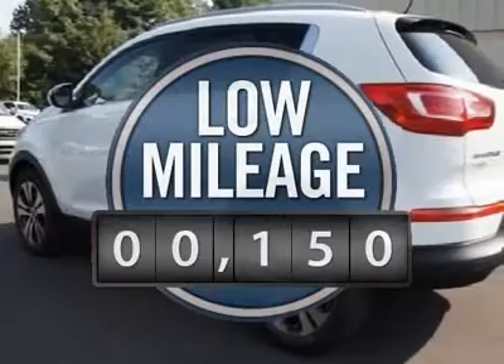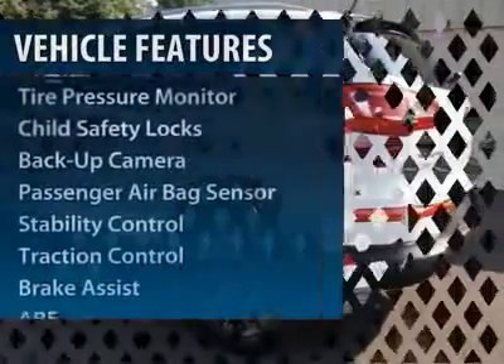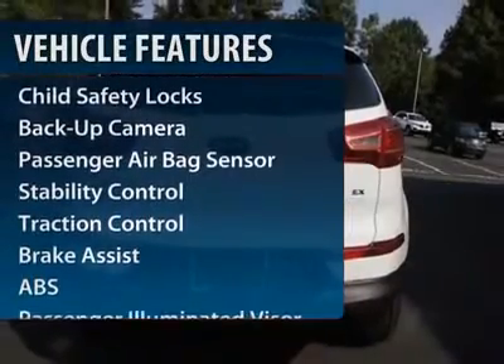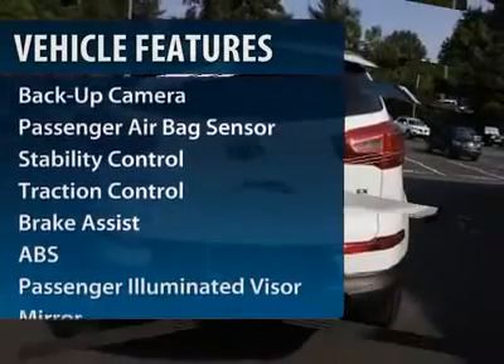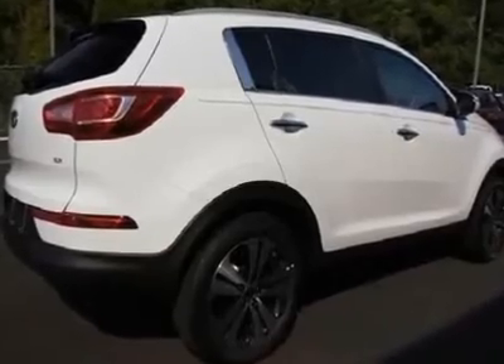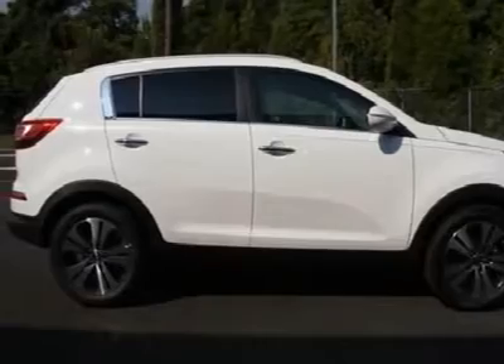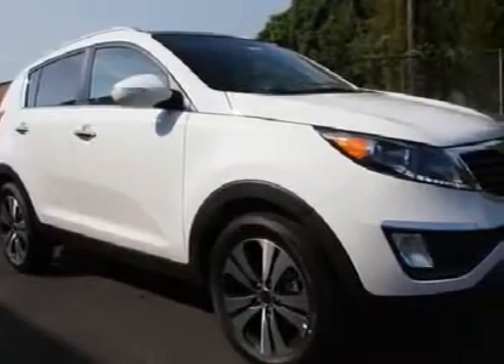This vehicle has less than 200 miles. Here are some of this vehicle's great options: traction control, steering wheel audio controls, anti-lock braking system, stability control, adjustable steering wheel, power steering, keyless entry, cruise control, floor mats, and four-wheel disc brakes.